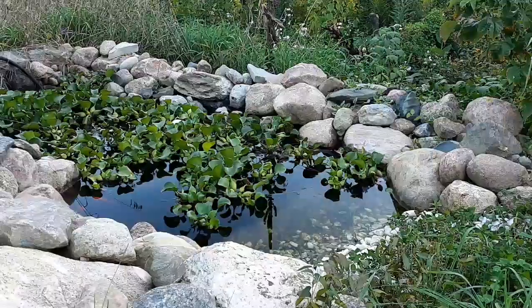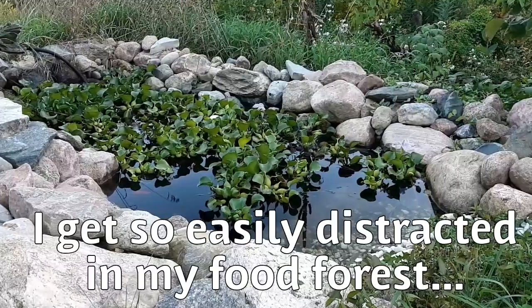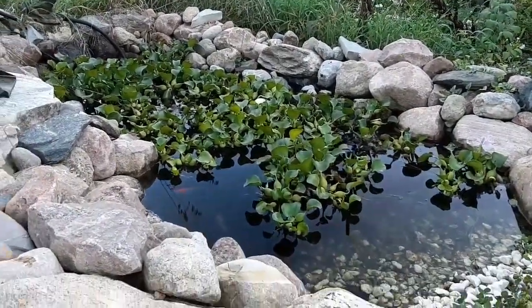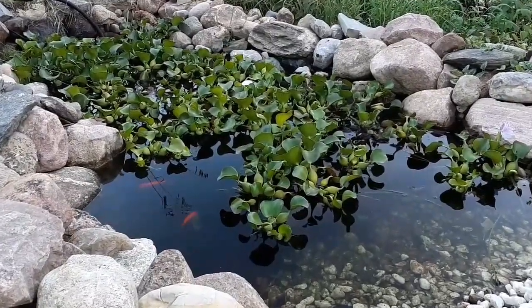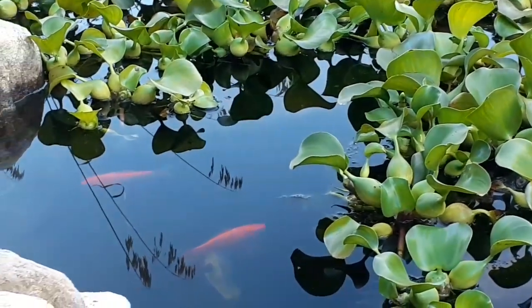We had some tent caterpillars on the serviceberry tree, so I pulled them off and stuck them in the water and they are all gone - free food for the fish.